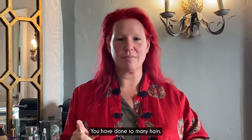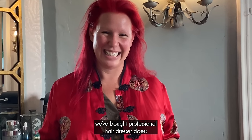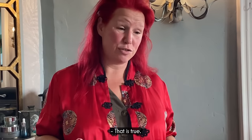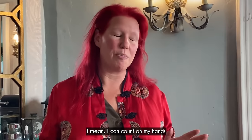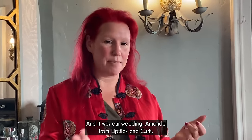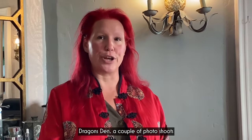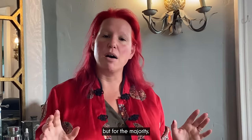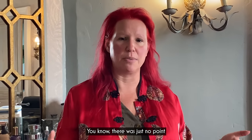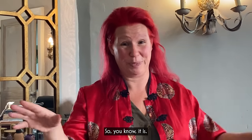Lots of people ask... you have done so many hairs. And we've had professional hairdressers come in, and you've had to show them how to get your hair to work. That is true. I can count on my hands how many times I've had my hair done professionally — our wedding, Amanda from Lipstick and Curls, Dragon's Den, a couple of photo shoots. But for the majority, I've always done my hair when we were on tour, because it's much easier and quicker because I know my hair.